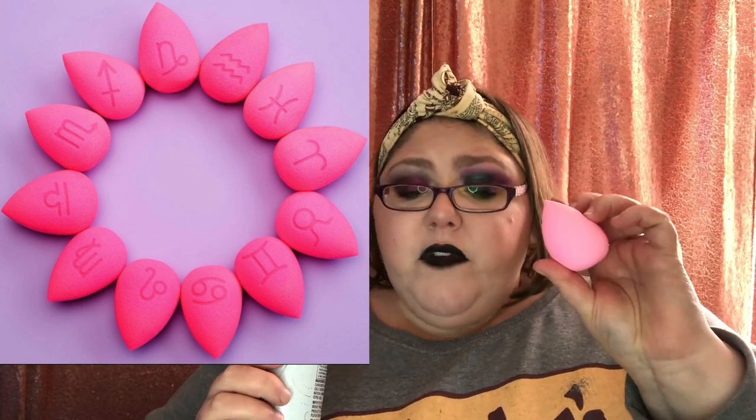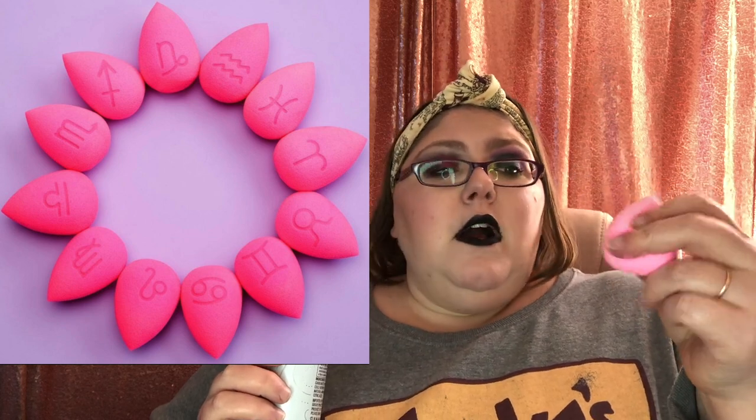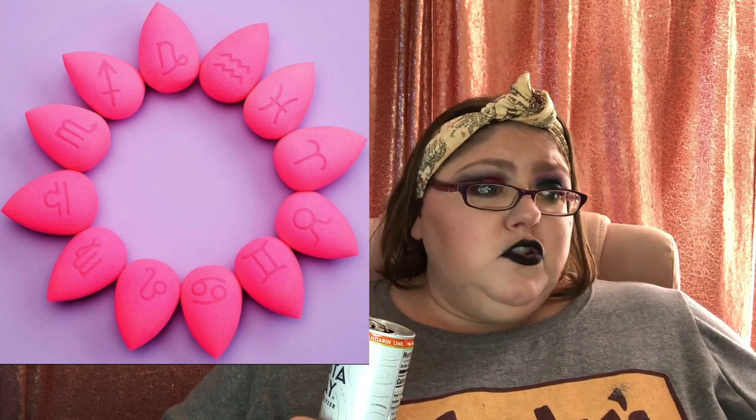Next, Beauty Blender — they really keep trying. They have zodiac sign sponges. Nobody is going to spend $20 just to get their zodiac sign imprinted on a Beauty Blender. Go to Shop Miss A — they have the PawPaw sponge for $1.55, or $8 for a pack of six. It's actually better than the Beauty Blender — much softer. Anti-haul. Who is buying Beauty Blenders when there are so many good dupes out there?